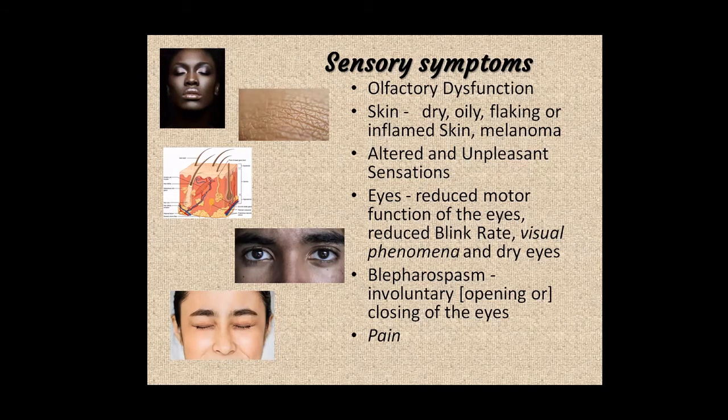Another eye condition is blepharospasm — involuntary closing of the eyes. This can occur when medication levels are very low, such as on waking. It's like a dystonia of the eyelids where the eyes can't open although the person is wide awake. In non-specialist services this can be puzzling — people may wonder if it's a psychiatric condition. It is partly drug-responsive, so when medication dips the eyes close again. Pain as another sensory symptom was covered in the previous session.